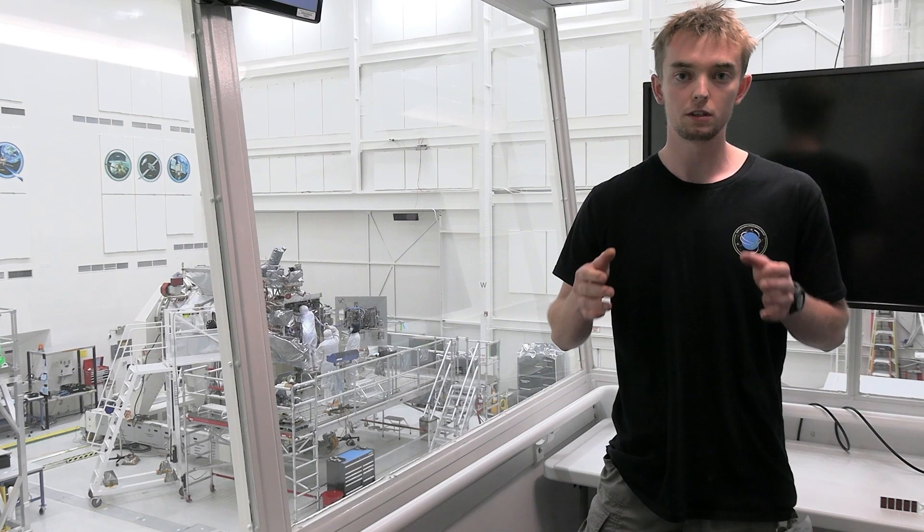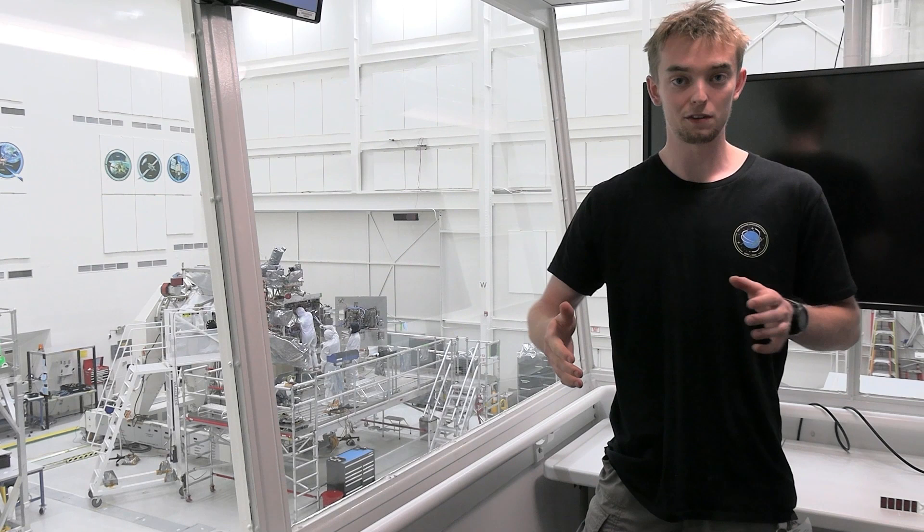The biggest highlight of working at JPL so far has been the opportunity to work on the exobiology extended life survey. This is a five metre robot snake designed to one day go and seek out life on new worlds.